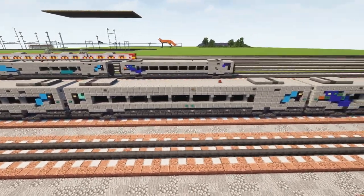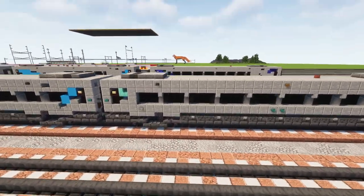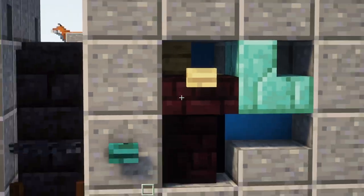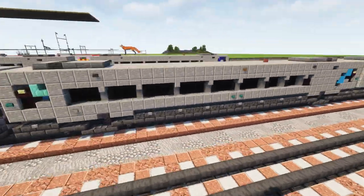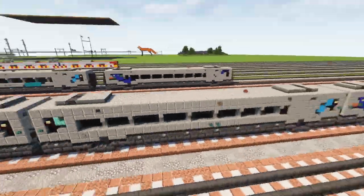Next up we have the business class quiet car. This is basically the same thing as the business class car. All they did was add in this yellow blip on top of the doorway — it's like a little sign indicating you're supposed to be quiet in this car, no talking really loudly. And this is the car that Victor actually travels on.